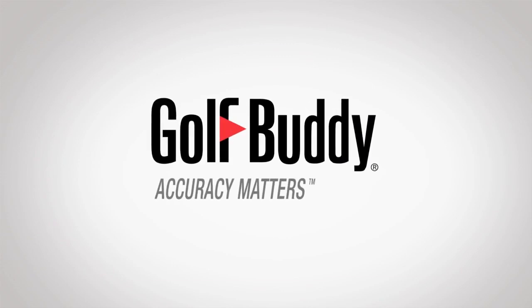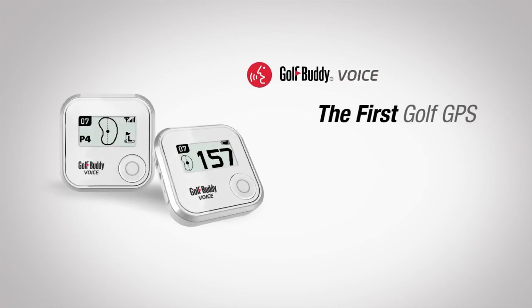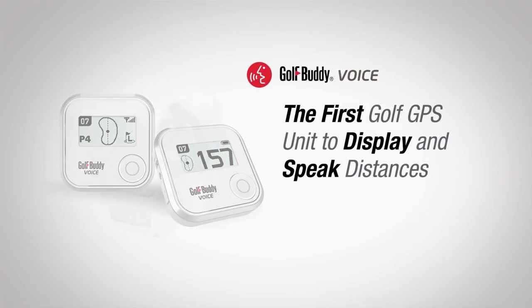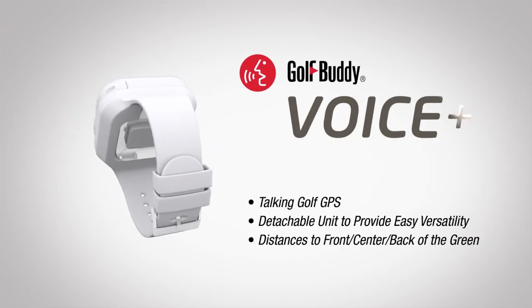Golf Buddy GPS rangefinders are always ready to play right out of the box. The Golf Buddy Voice broke ground as the first golf GPS unit to display and speak distances, and the next generation is finally here.